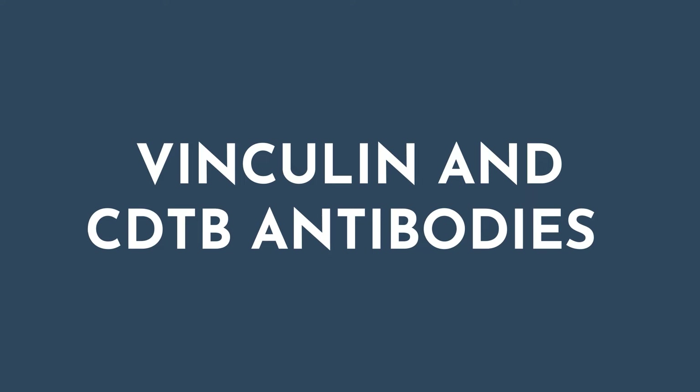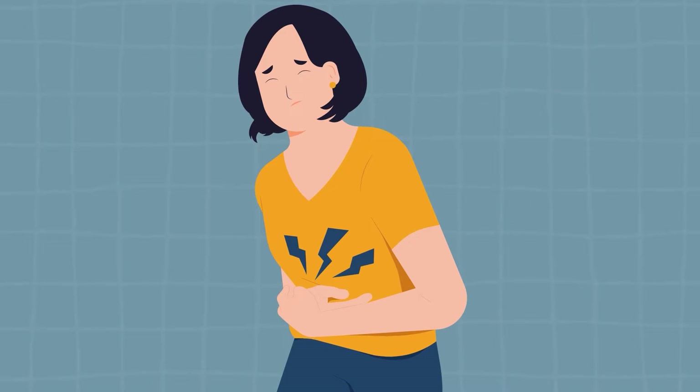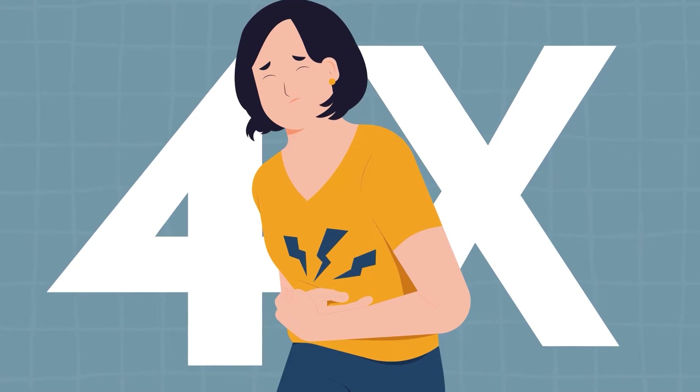Number two is looking at vinculin and CdtB antibodies. When you have food poisoning, you are four times more at risk for IBS. This test looks at any type of post-viral infections to see if the root cause of your SIBO is associated with food poisoning.